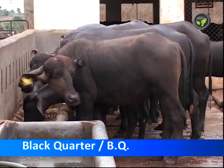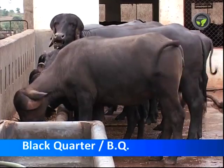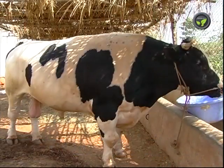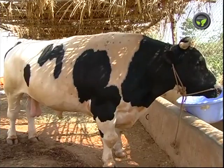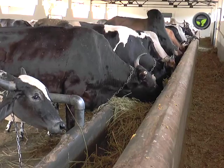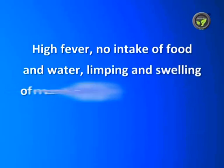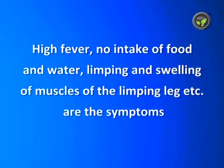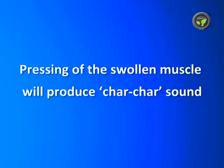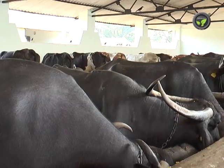Black Quarter is also a deadly bacterial disease affecting animals normally during the onset of monsoon. It mostly attacks well-grown animals below 2 years of age. The pathogen enters the body through polluted food and wounds on the body. High fever, low intake of food and water, limping, and swelling of muscles of the limping leg are the symptoms. Pressing of the swollen muscle will produce a char-char sound.